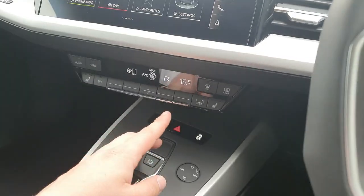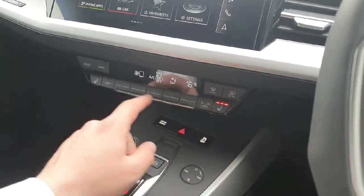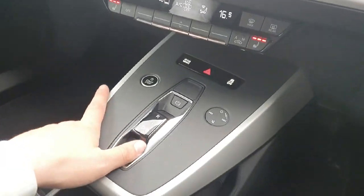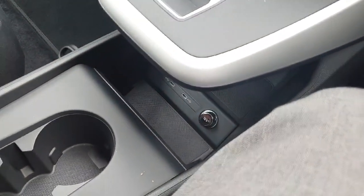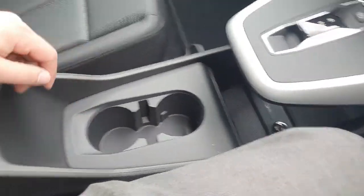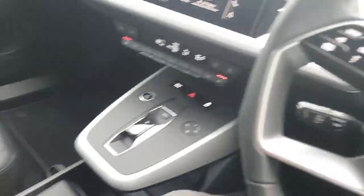Down below we have the climate control, very straightforward as well. Heated seats for both the driver and the passenger. S-tronic automatic transmission with the electronic handbrake. Two USB ports for any charging or electronic needs, two cup holders, and the armrest in the centre that does extend to your liking.